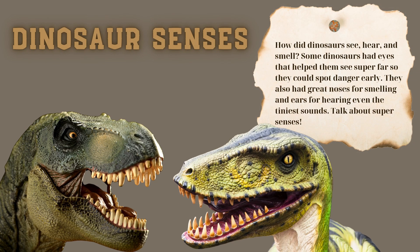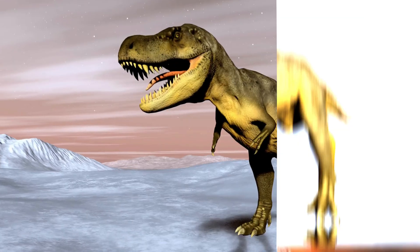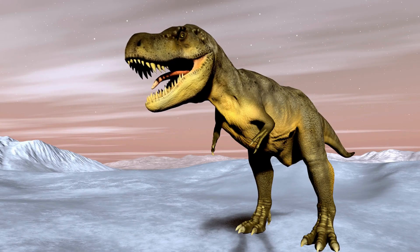How did dinosaurs see, hear, and smell? Some dinosaurs had eyes that helped them see super far so they could spot danger early. They also had great noses for smelling and ears for hearing even the tiniest sounds. Talk about super senses!